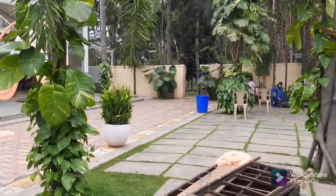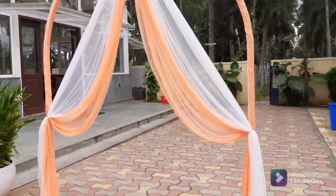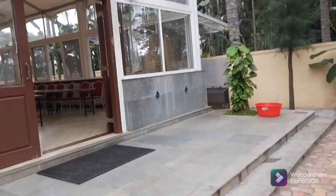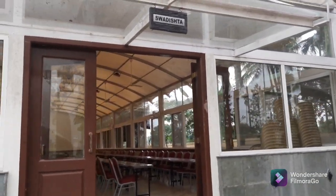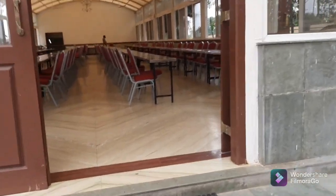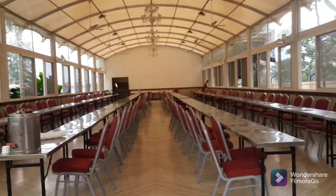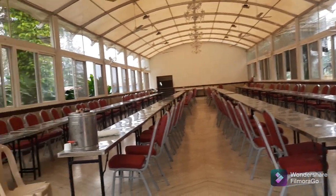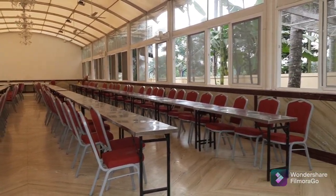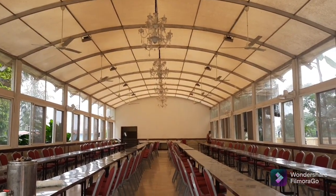The last section is the dining hall, which is called Swadishta — as we get Swadishta food here. It has an overall capacity of 1,250. So 1,250 can be served at once. You can see the chandeliers here.